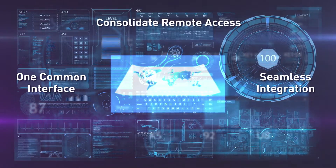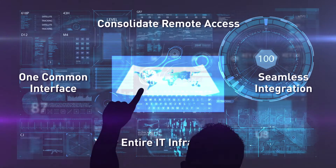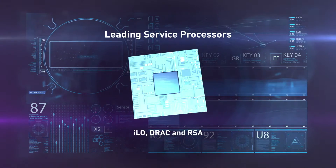Seamlessly integrate well-known technologies to manage your IT devices across your entire infrastructure, including VMware virtual machines and hosts, and leading service processors such as ILO, DRAC, and RSA.